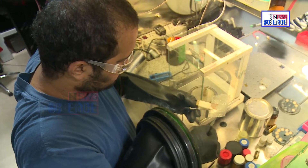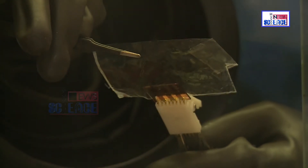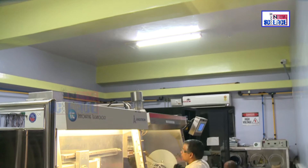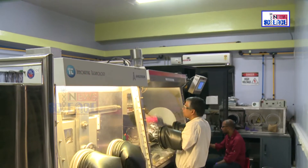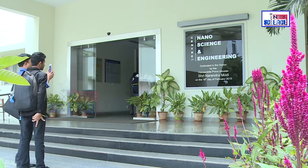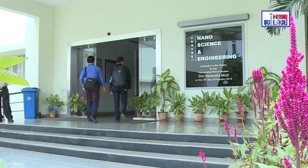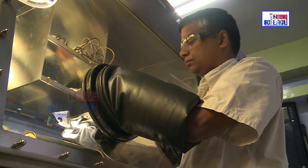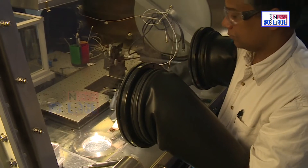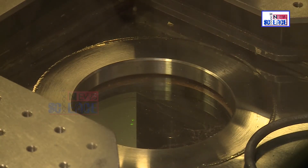Now, as a new viable alternative to plastic packaging, a team of researchers have come up with a special graphene-infused packaging. It has been developed by a team led by Professor Praveen C. Ramamurthy from the Center of Nanoscience and Engineering at the Indian Institute of Science, Bangalore. The new packaging reduces by a million fold how much water can get in.